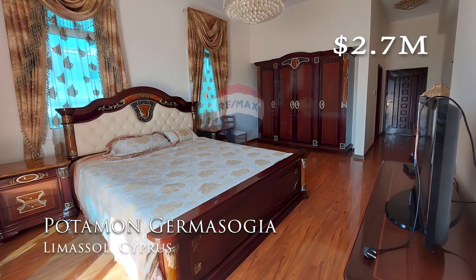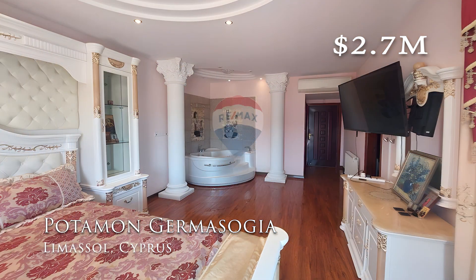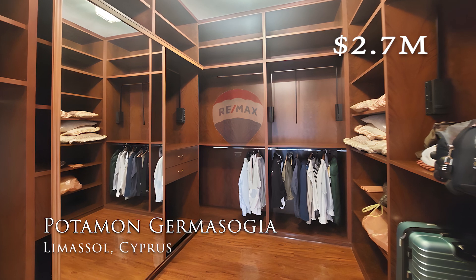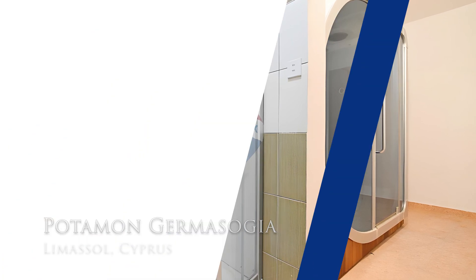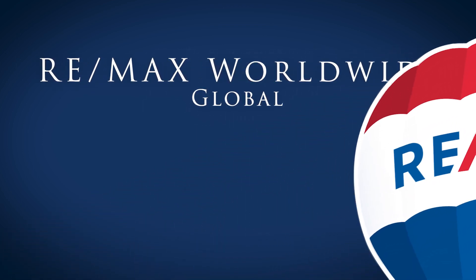This is a fun house. If you want to see it, call us up — I'd love to go over there and see it with you. I'll see you next time.